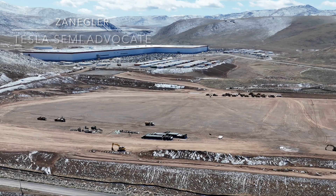Welcome, this is Zane Gler, the Tesla semi advocate, and today is my two-week update for this drone flight. The first thing I think we should do is enjoy the picturesque beauty of the surrounding Nevada mountains with light snowfall the night before. One of the things to point out is the size of the clearing where the warehouse on wheels used to be — the Tesla Semi high-volume production facility is going to be built here in the foreground.